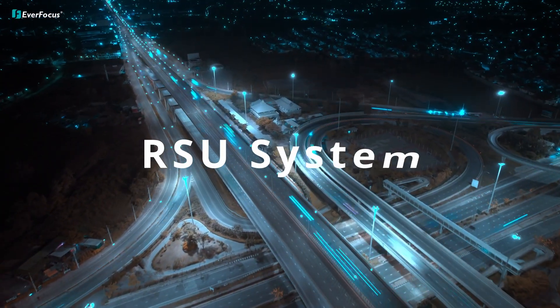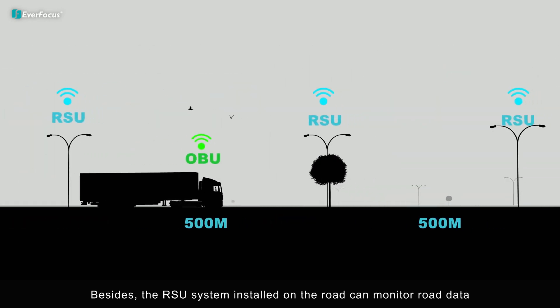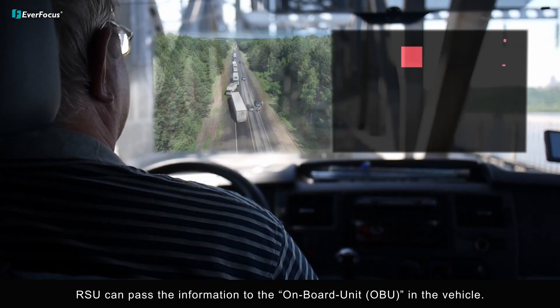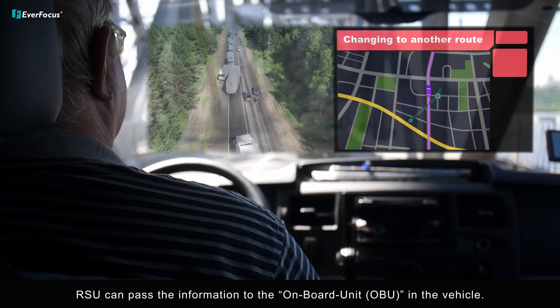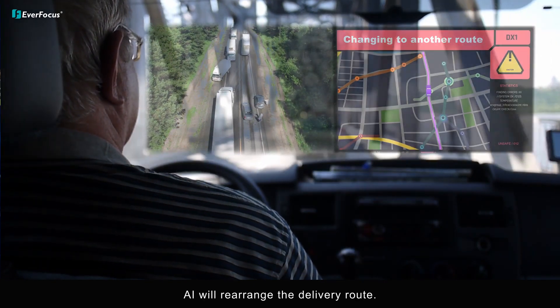The roadside unit system installed on the road can monitor road data. If there's anything happening on the road, the RSU can pass the information to the onboard unit in the vehicle, and AI will rearrange the delivery route.